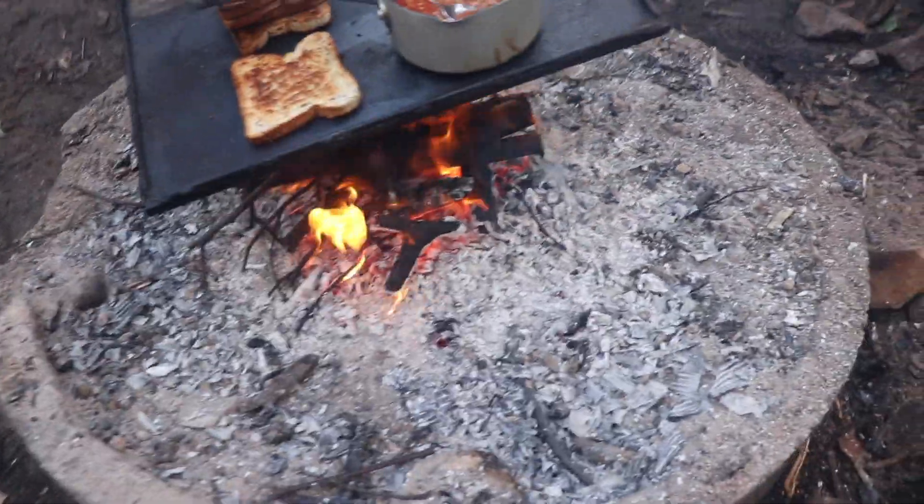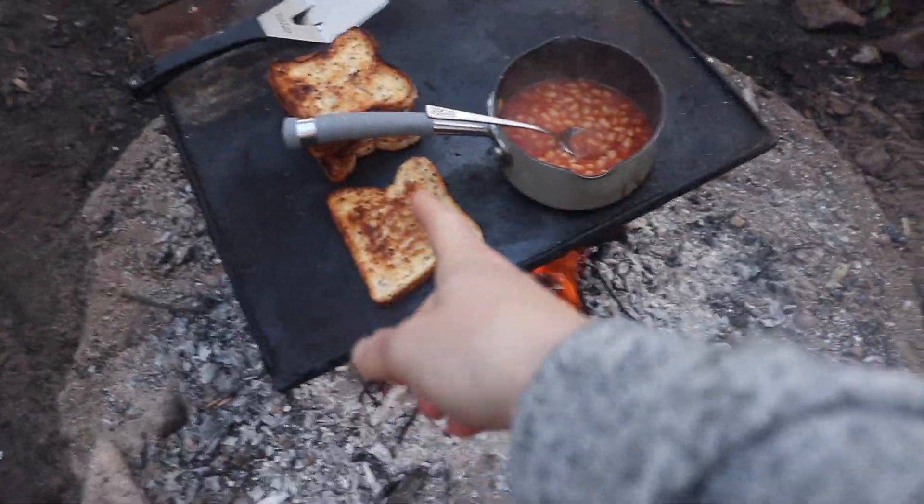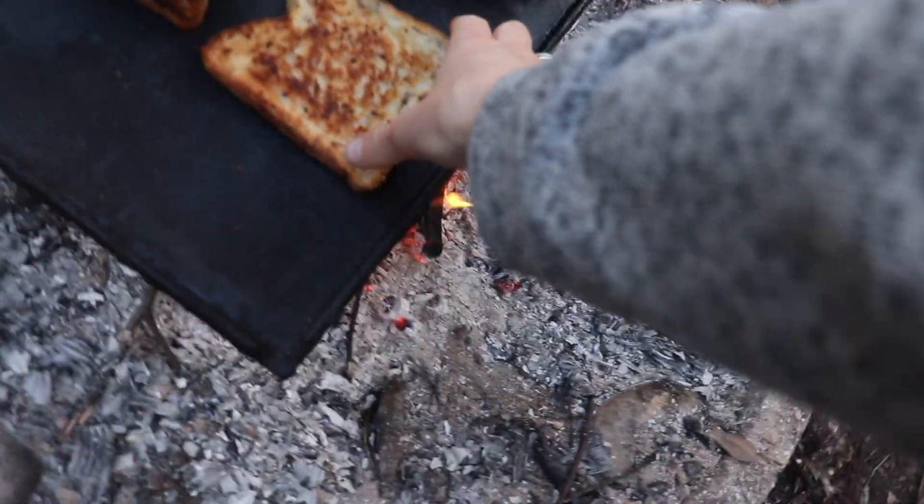Good morning! Dan started the fire nice and early this morning and he's put on some toast and baked beans. I'm just gonna have a piece of toast with peanut butter this morning.